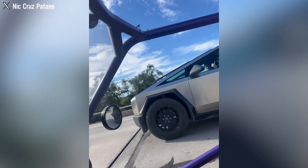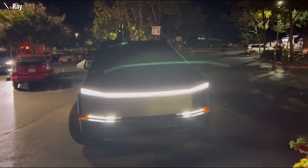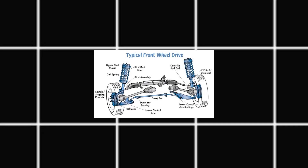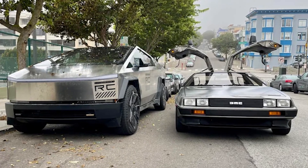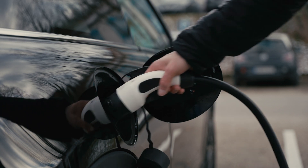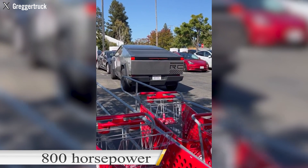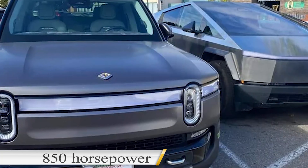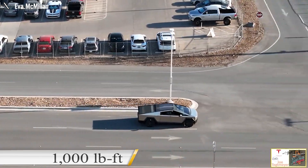The undeniable advantage of the Tesla Cybertruck's weight becomes apparent in this context. This weight advantage positively impacts the vehicle's performance and efficiency. Implementing the front-wheel drive system results in enhanced performance, primarily due to the reduced vehicle weight. This decrease in weight is poised to contribute to improved fuel efficiency. Initially estimated to produce around 800 horsepower, the model could potentially reach 850 horsepower or even more, with a torque of 1,000 lb-ft.